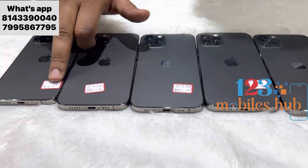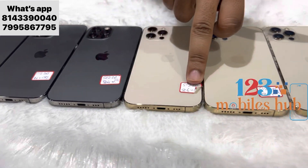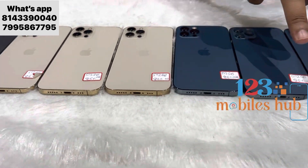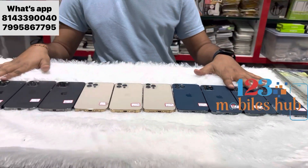Battery health above 85, as you can see here: 85, 86, 86, 86 — only one device is 84 — 86, 85, 86, 85, 85, 88. So here are 12 pieces, fresh.